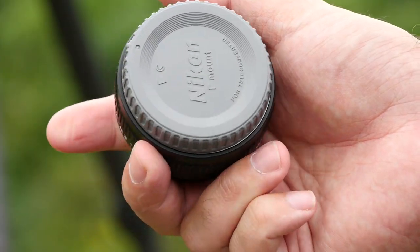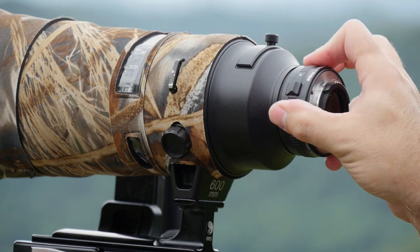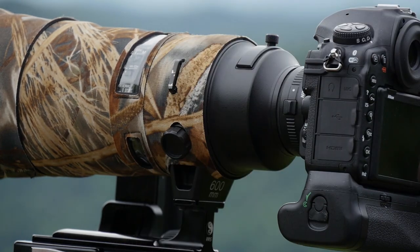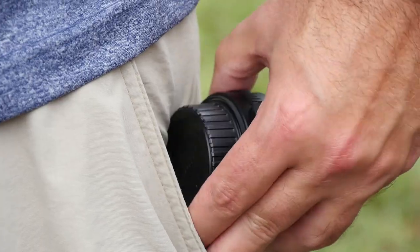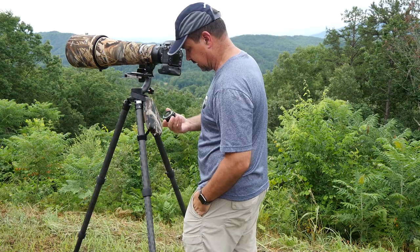Number three: the teleconverter pouch — and this might be my favorite of the bunch. If you're a wildlife shooter, you probably like to keep your teleconverter handy as you shoot. I'm always taking mine on and off, and it's a hassle managing it when it's not attached to the lens. It's a pain to mess with caps, it's uncomfortable to have in your pocket, and there have been times I've had to put a capless TC back in my junk-filled pocket in a fast-moving situation. So I started looking for a better way and I think I found it.